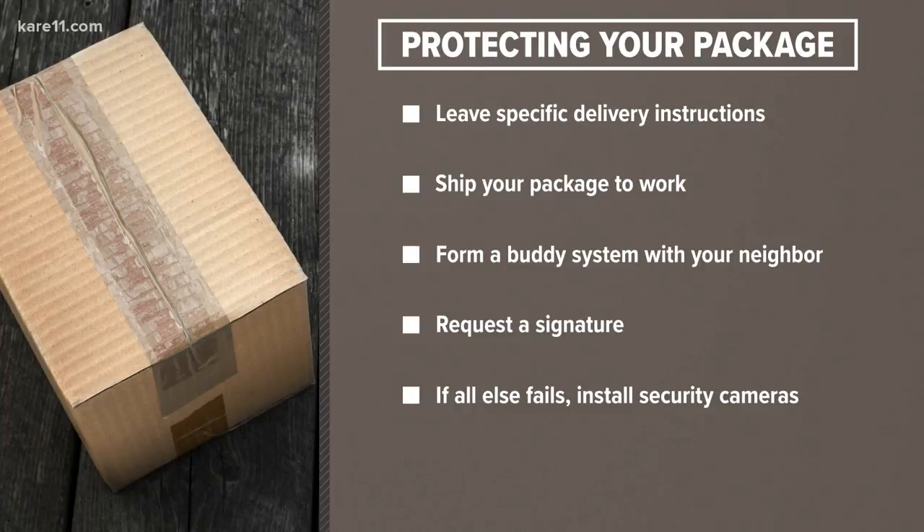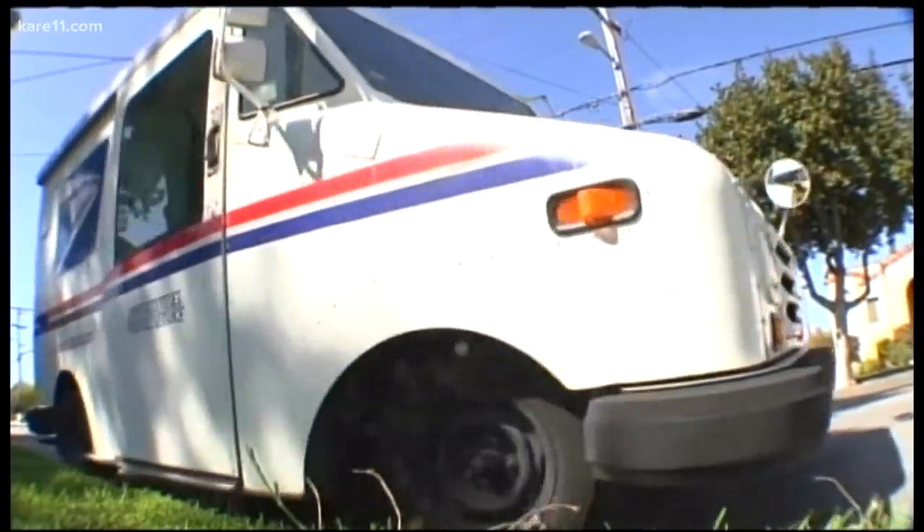And if all else fails, you could always join the many people who have started installing security cameras and signs to deter would-be thieves. Neighbors can also help spread awareness by sharing their package protection tips with each other and using the hashtag #PackageProtectionDay on social media. The key there is you've got to talk to your neighbors first.